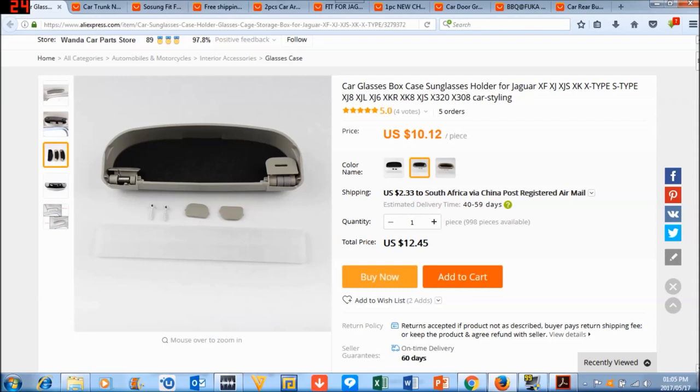I might even do a video on the 10 crappiest things that you can get for your car on AliExpress — things to totally avoid at all costs.